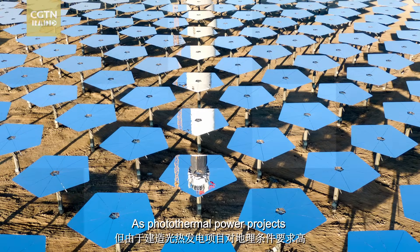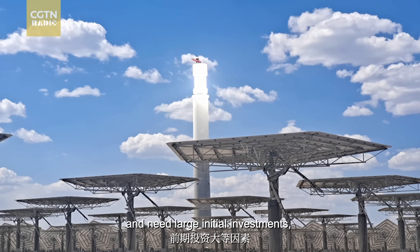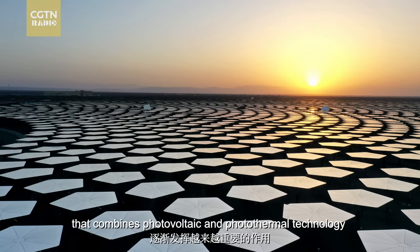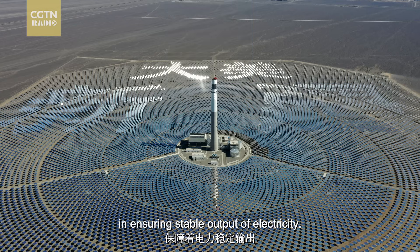As photothermal power projects have high requirements on geographical conditions and need large initial investments, a hybrid system that combines photovoltaic and photothermal technology has played an increasingly important role in ensuring stable output of electricity.